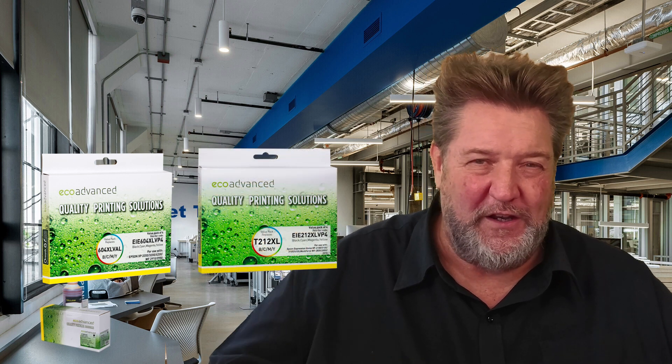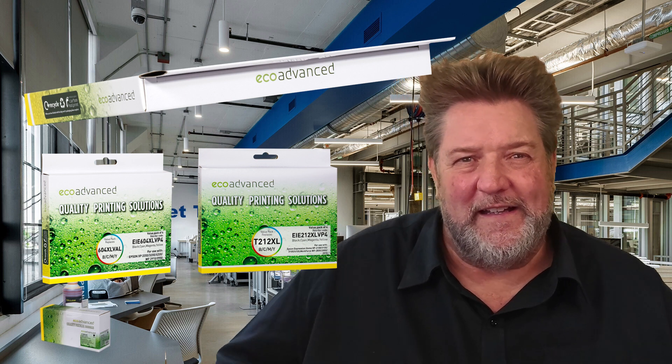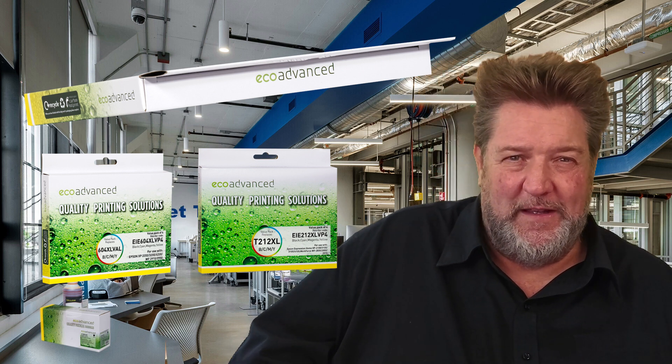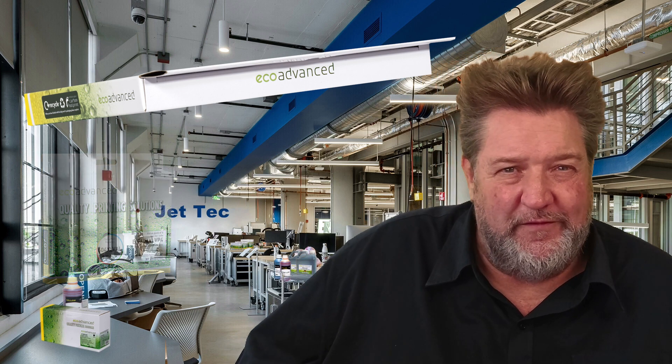Our packaging on both of these value packs is designed to fit through a mailbox — that's why it's a thin box. It's good for display, but it's also able to be put through a mailbox or a company letterbox. That's what the packaging is specifically designed for.